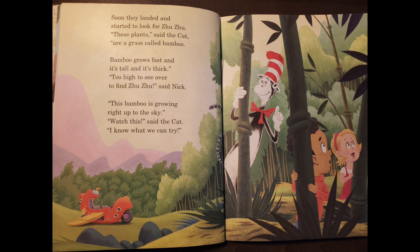Soon they landed and started to look for Zuzu. These plants, said the cat, are a grass called bamboo. Bamboo grows fast and it's tall and it's thick. Too high to see over to find Zuzu, said Nick. This bamboo is growing right up to the sky. Watch this, said the cat. I know what we can try.